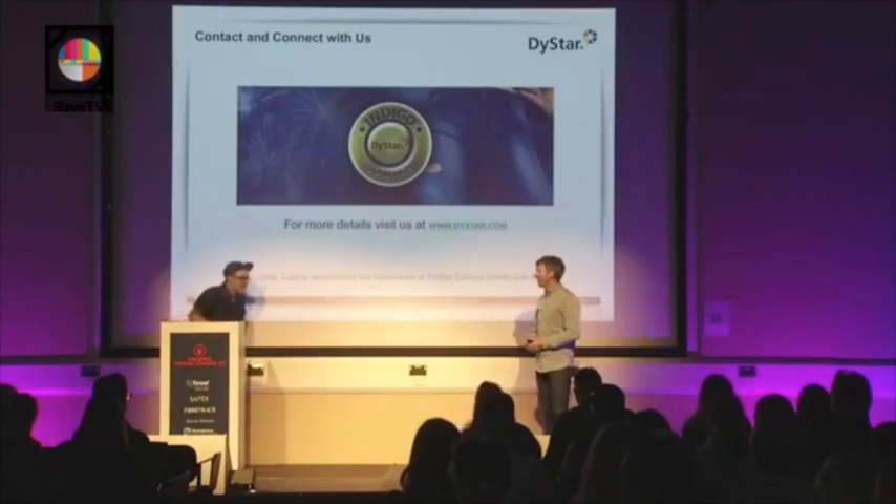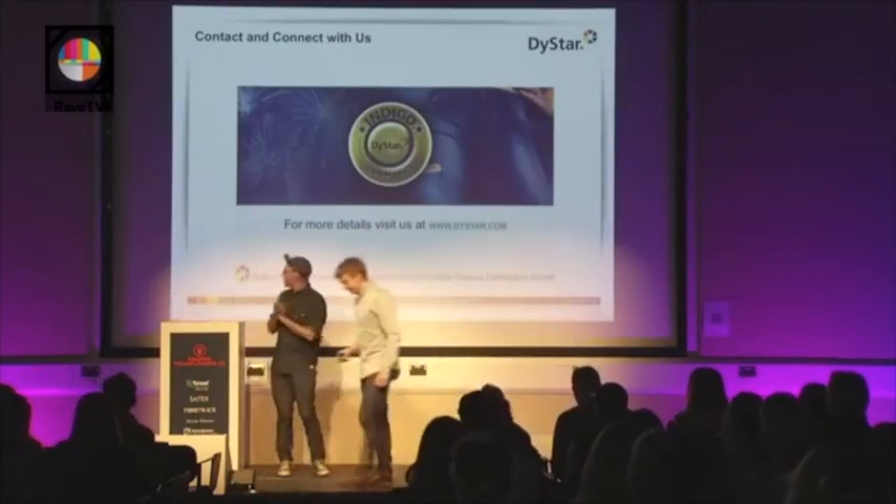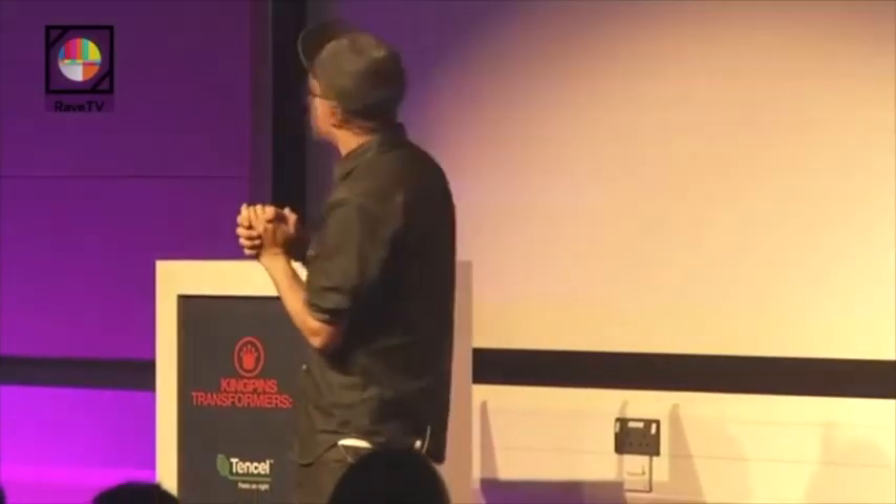Thank you so much, Jacob, for your time. So, the next speaker is going to be Alberto Candiani — the third generation owner of his family's business. But we're going to play a video first, so I'm going to leave the stage and let the video do its thing.